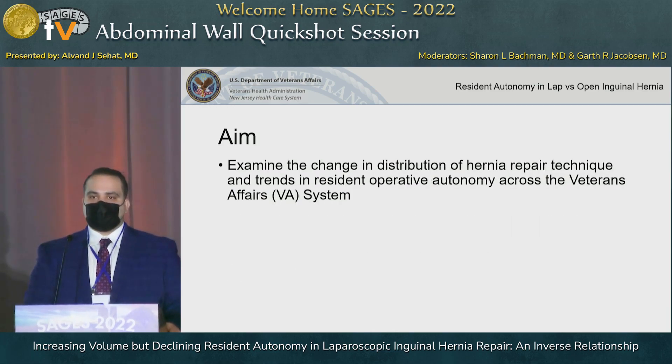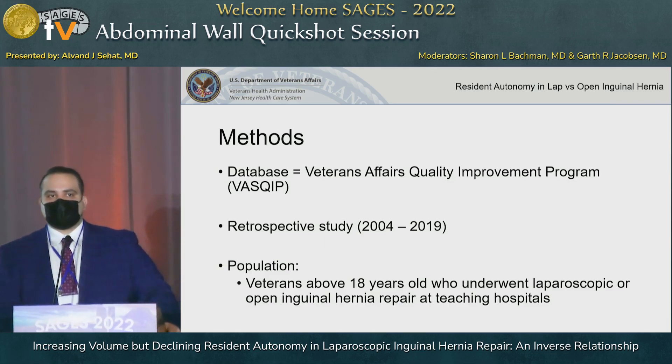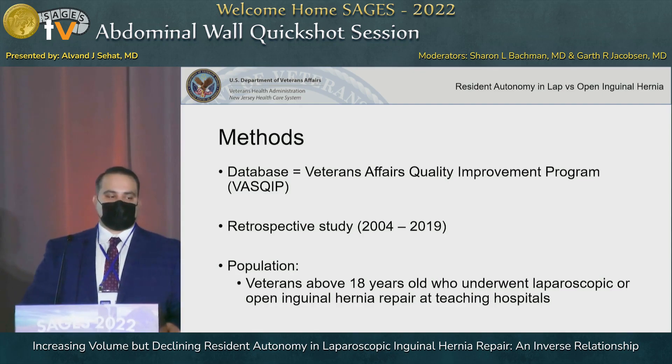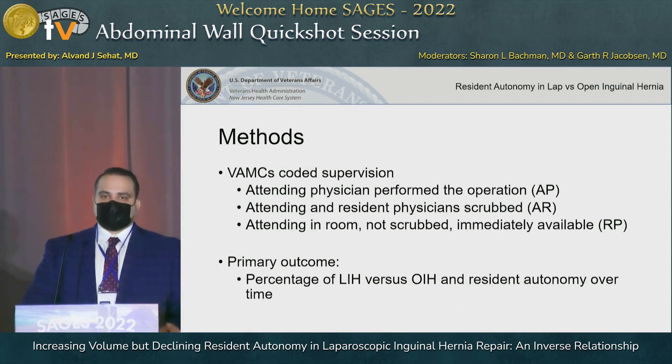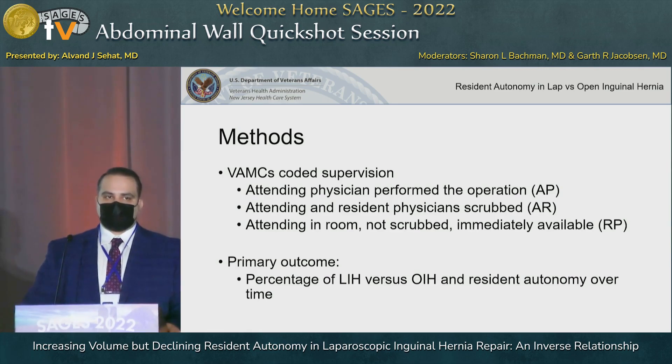The aim of our study was to examine the change in distribution of hernia repair technique and capture the trends in resident operative autonomy across the VA system. Our database was the VASQUIP database, and we looked at a 15-year time span. Our population included veterans who underwent either laparoscopic or open inguinal hernia repair.